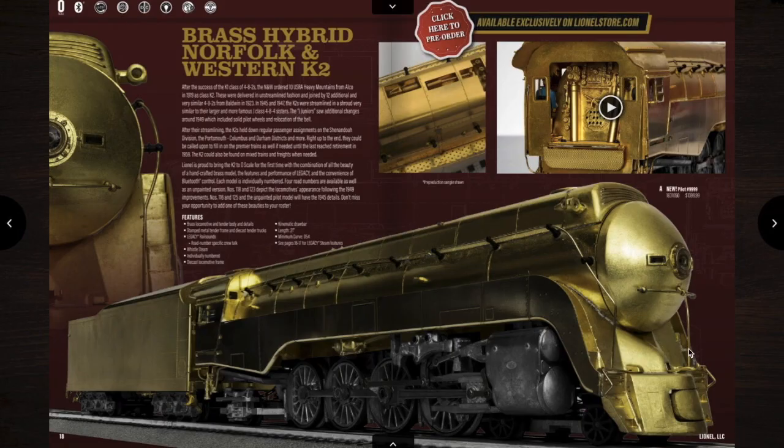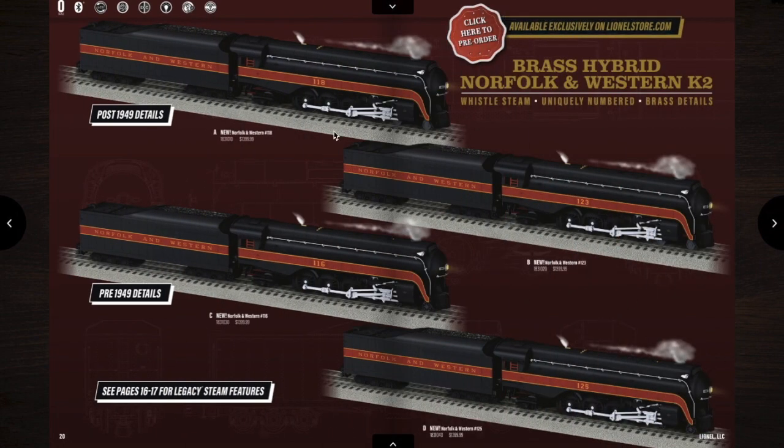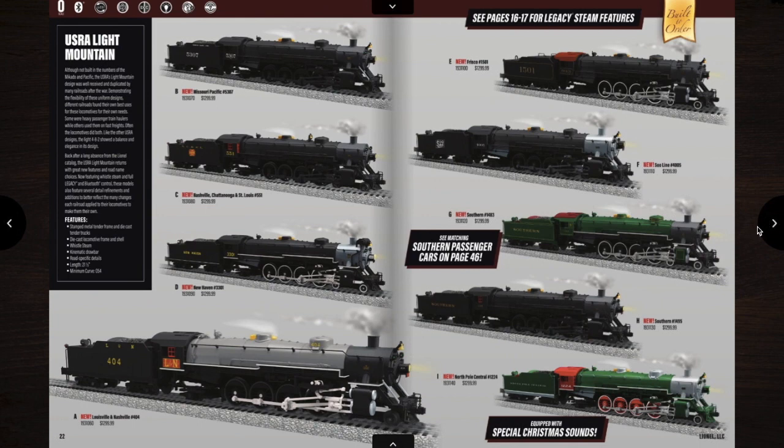Then you have this Norfolk and Western Brass Hybrid. On the next page, you have the 611 and all of its other models. I don't think I'm going to get that one yet, because there are some other things I'd rather buy — like this, the Ursa Light Mountain. Not the Mikado, the mountain — there's a difference. I'm probably going to get either the Frisco version or the LNN version, possibly the New Haven or the Southern.